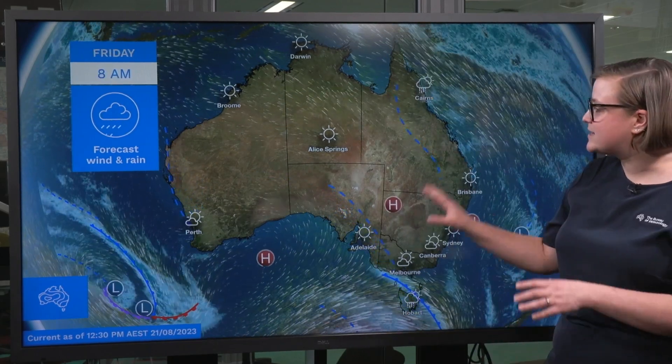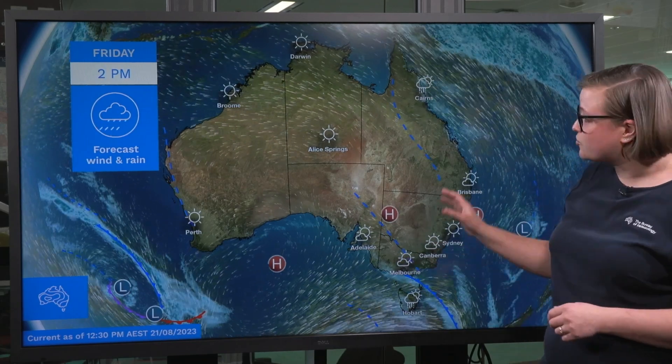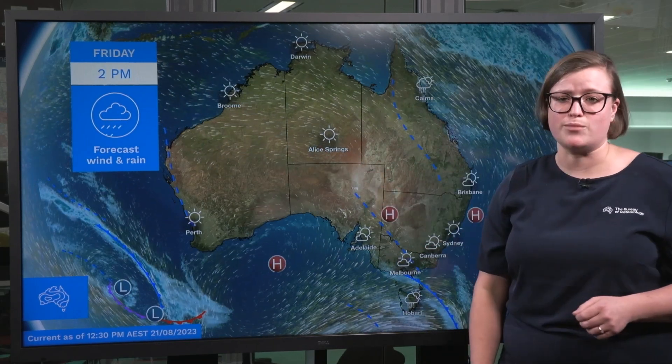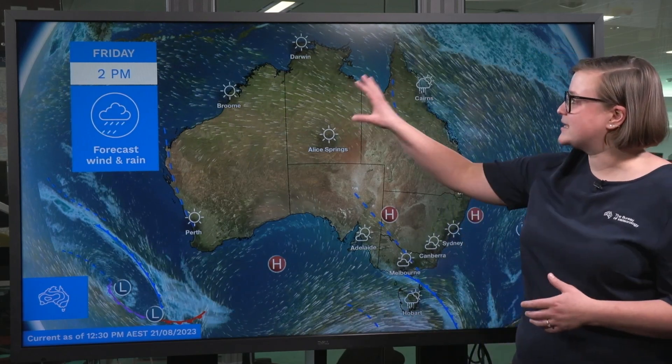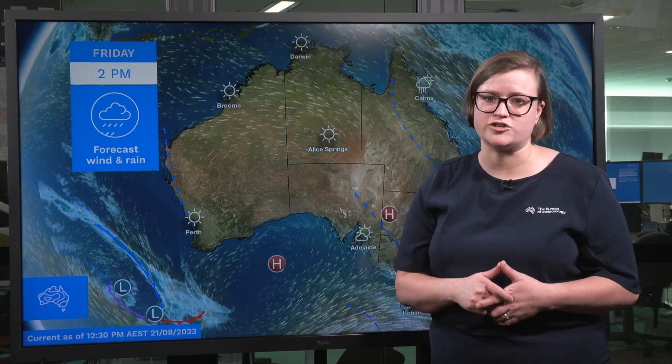Elsewhere across the country, this high pressure is going to dominate with dry and clear conditions across most of the rest of the continent, generating some dangerous fire weather conditions particularly through northern parts of the Northern Territory.